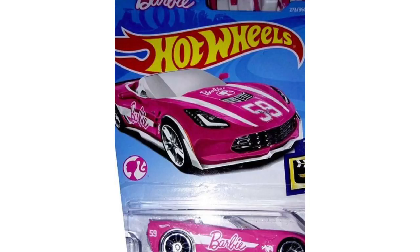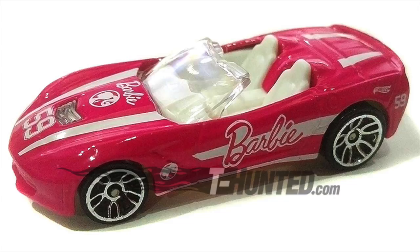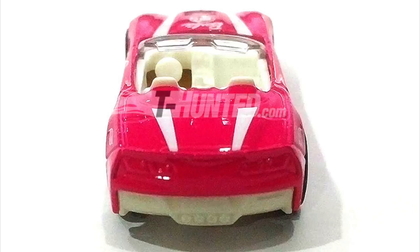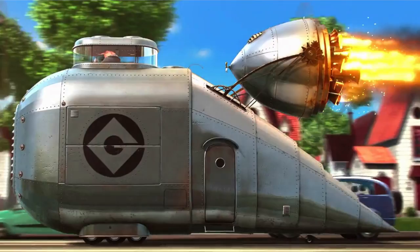Starting off with the coolest new model of 2018, the all-new Barbie Corvette. This 2014 Corvette Stingray convertible is decked out in bright pink with white accents all around the famous sports car. Mattel owns both the Hot Wheels and Barbie brand, so it's totally cool for this Corvette to show up in the mainline with Barbie logos across the vehicle. I'm looking forward to finding this one and I'm sure a lot of collectors are excited to get their hands on this standout Corvette as well.